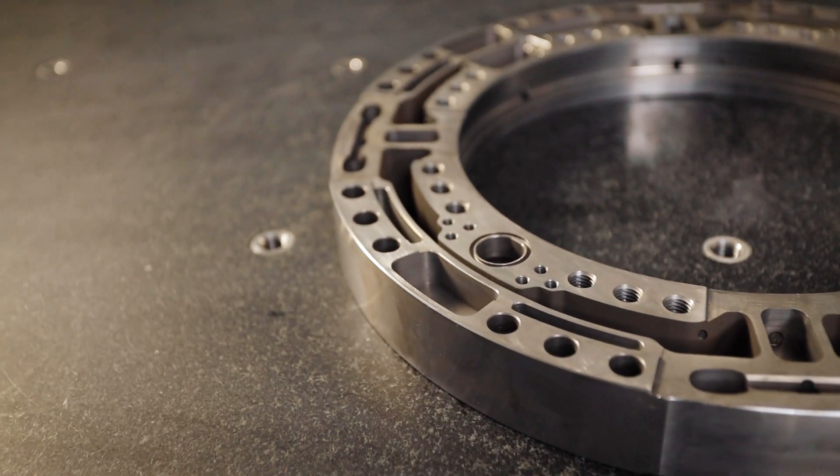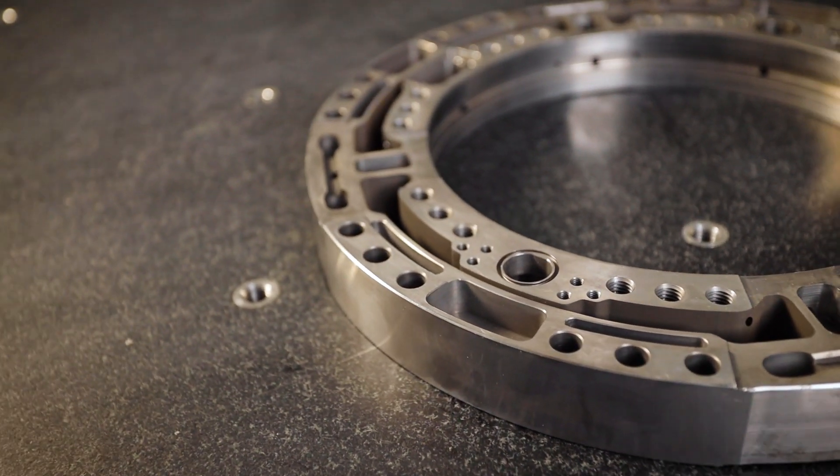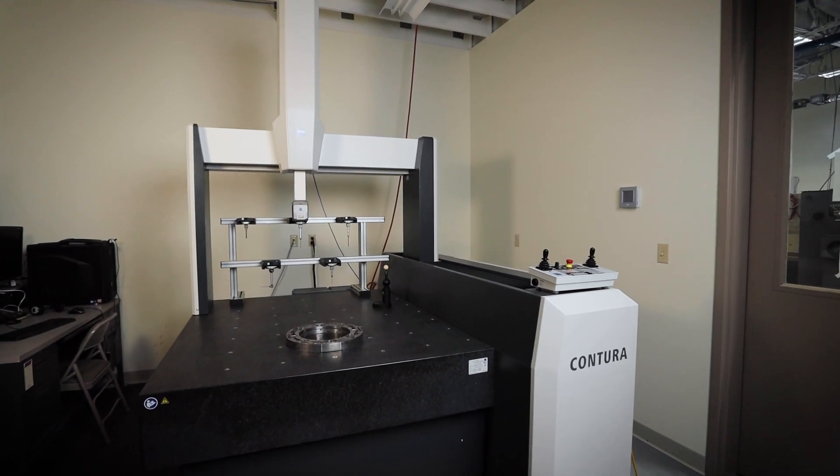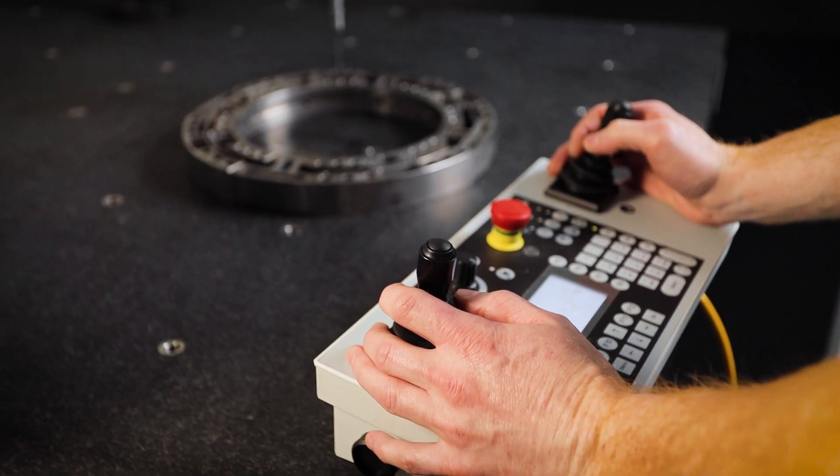When the process of purchasing a new CMM started, we researched several manufacturer CMMs. After comparing quotes and seeing firsthand how competitive Zeiss' price was, it made the decision easy.